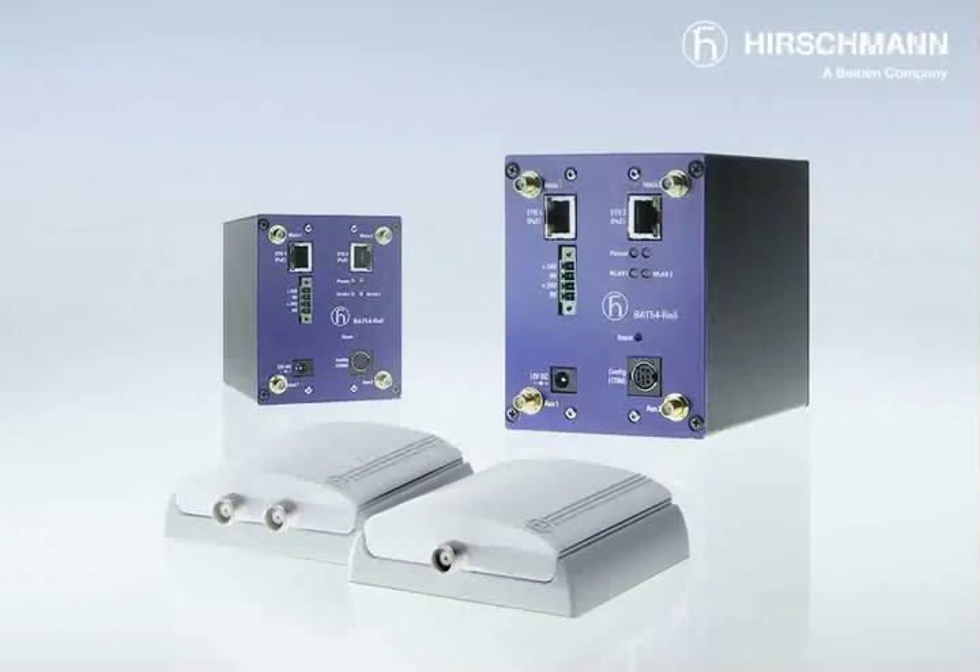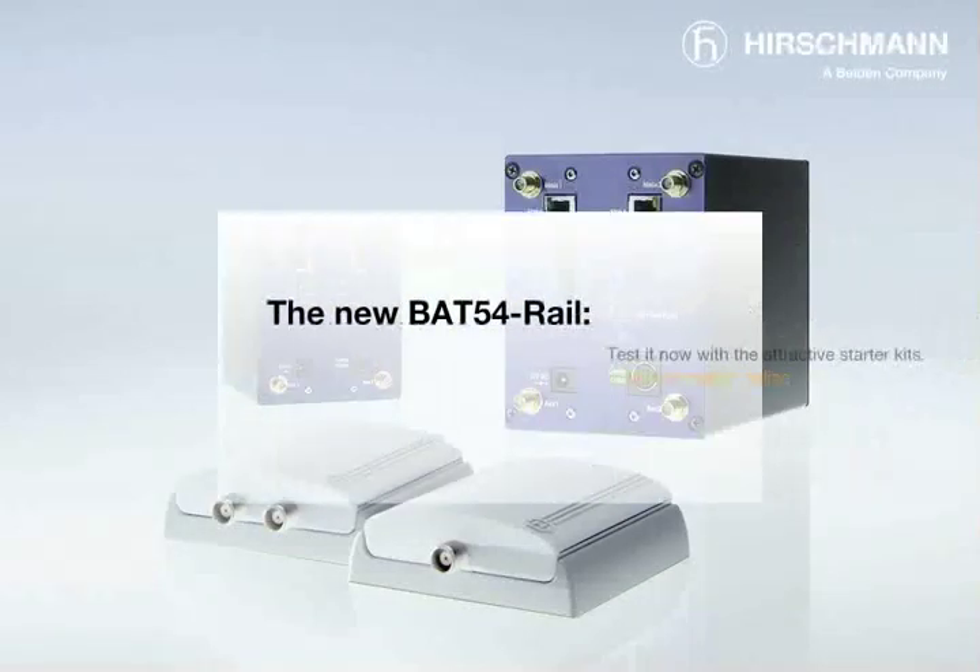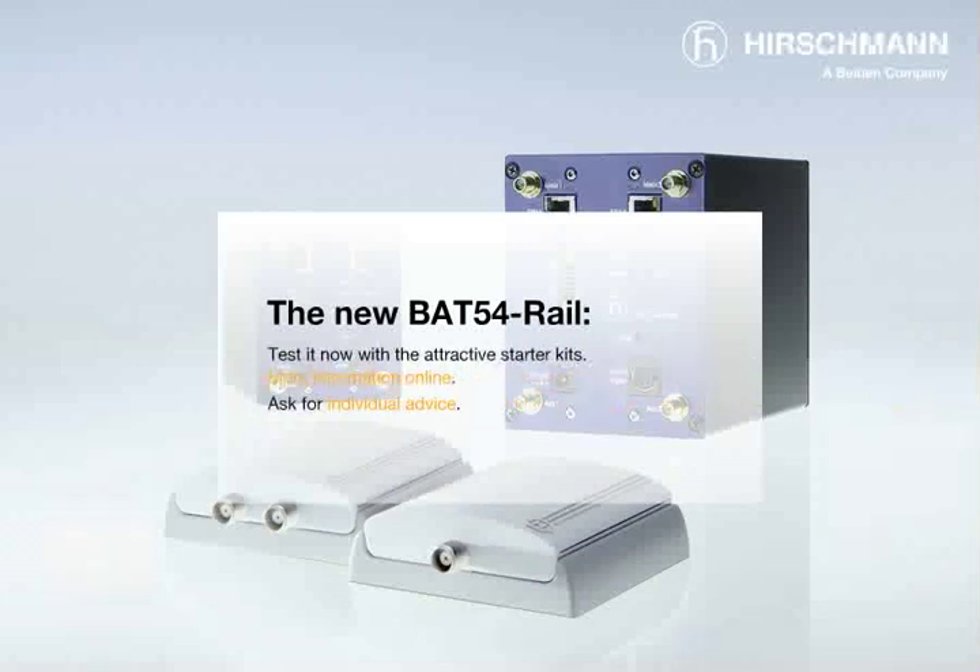Experience the new power of wireless LAN. Now is the time to test the new BAT54 rail with attractive starter kits.